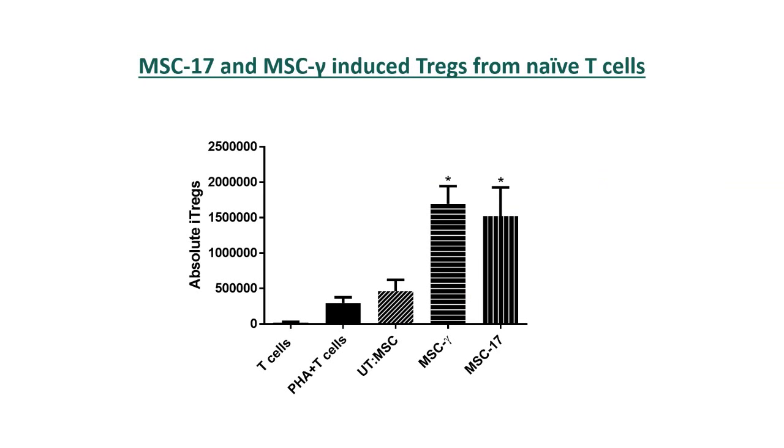Similar to MSC, regulatory T cells offer a potential cell therapy-based approach for allotransplantation rejection and alloransplantation tolerance. MSC-17 induced the generation of human Tregs from naive T cells. Generation of sufficient numbers of Tregs represents a major limitation for using Tregs in therapy, and this finding represents a novel strategy to generate Tregs.